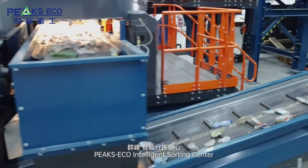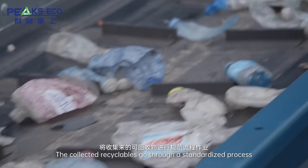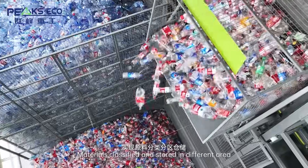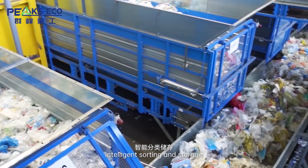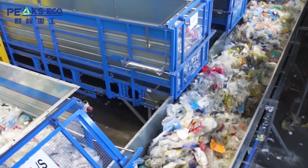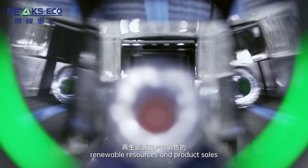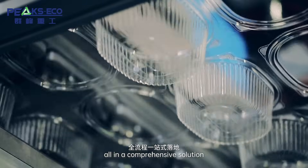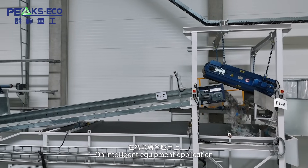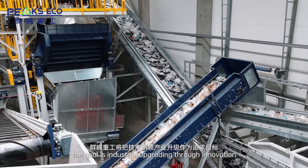At the PixEco Intelligent Sorting Center, collected recyclables go through a standardized process: materials are classified and stored in different areas, through pre-treatment intelligent sorting, intelligent sorting and storage, utilization of recycled products, and renewable resources and product sales — all in a comprehensive solution driven by intelligent equipment application. The goal is industry upgrading through innovation.